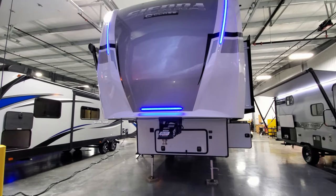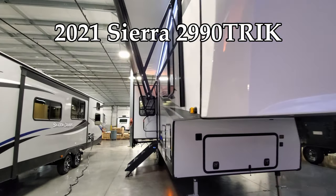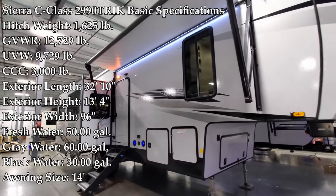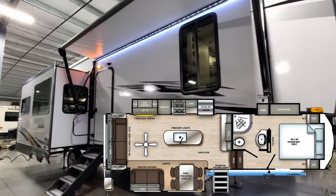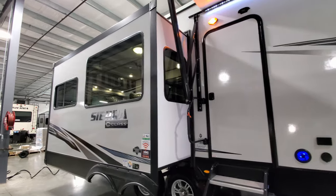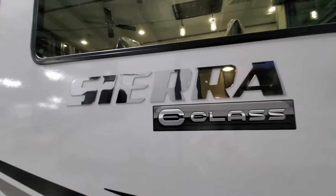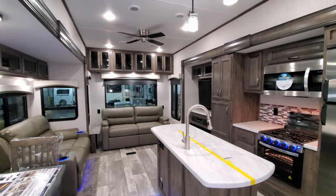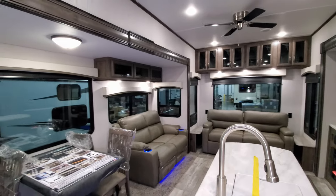Hey everyone, welcome to another All About RVs video. Today we're going to take a look at this brand new 2021 and a half Sierra C-Class 2990 Trik fifth wheel. This is the C-Class version of the Sierra, so this is their smaller lineup of fifth wheels. We're going to walk you through the inside and the outside, then close it all up to show you what it looks like closed.